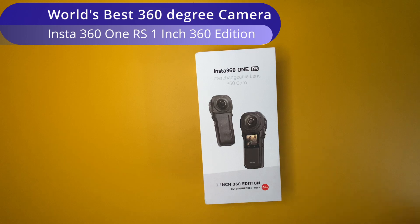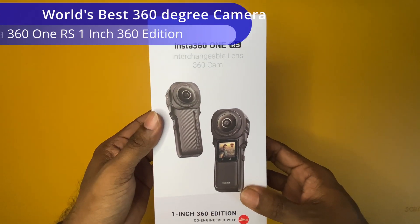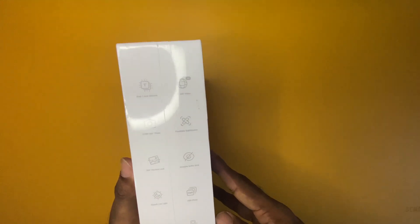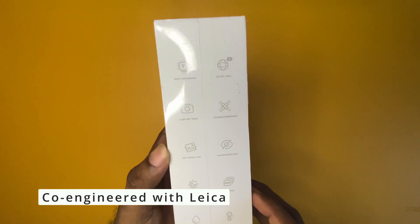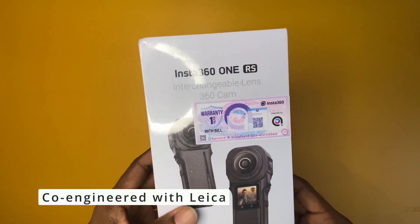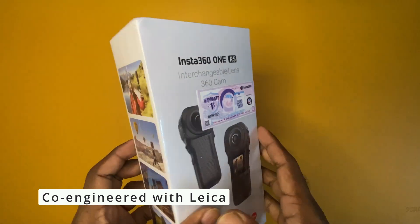When I thought about purchasing a 360 degree camera, I obviously had the Insta360 X3 in my mind. This is the Insta360 One RS 1-inch 360 edition. Insta360 has manufactured this particular product with the help of the premium manufacturer of lens and camera accessories, Leica, which is based out of Germany. Insta360 has co-engineered this product with the help of Leica.